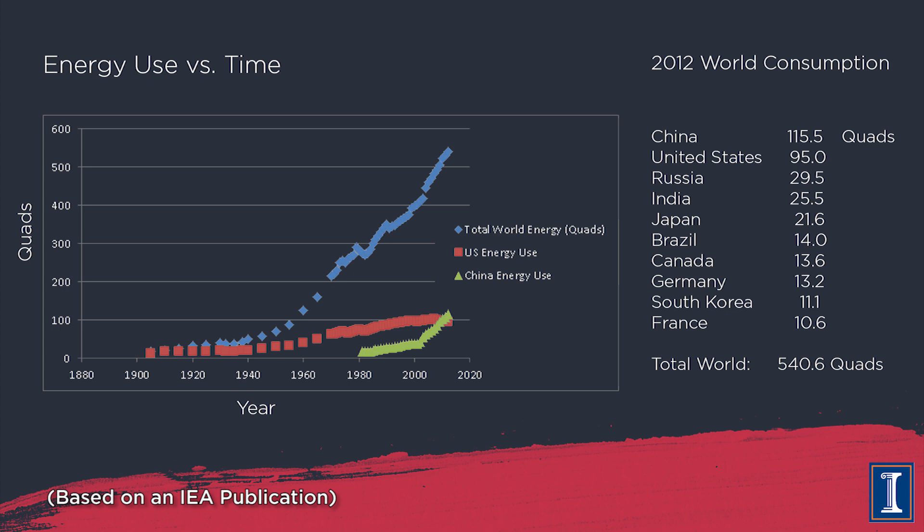You can see this exponential growth of energy use continuing upward. Then in the early 1970s, the Arab-Israeli crises led to oil embargoes and a quadrupling of oil prices, causing a worldwide blip downward in total energy consumption. Later that decade, the Iranian Revolution caused yet another price increase and another adjustment as oil became much more expensive due to political instability — leading to another worldwide energy drop.